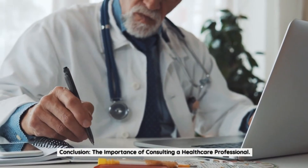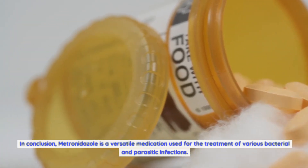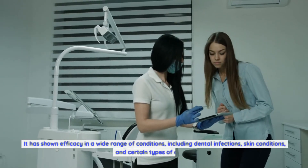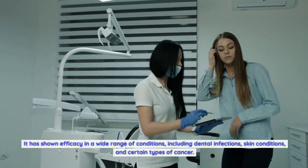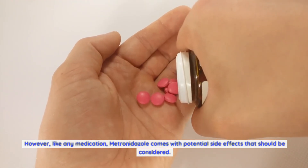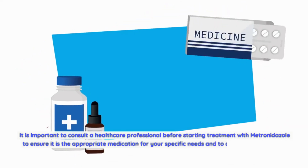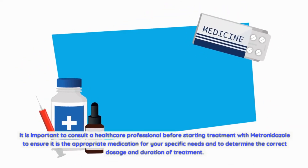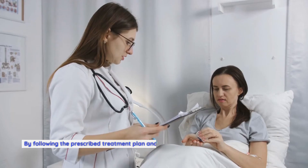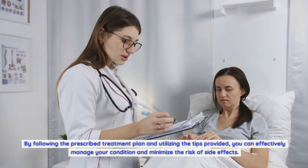In conclusion, metronidazole is a versatile medication used for the treatment of various bacterial and parasitic infections, with efficacy across a wide range of conditions including dental infections, skin conditions, and certain types of cancer. However, like any medication, it comes with potential side effects that should be considered. It is important to consult a healthcare professional before starting treatment to ensure it is appropriate for your specific needs and to determine the correct dosage and duration. By following the prescribed treatment plan and the tips provided, you can effectively manage your condition and minimize the risk of side effects.